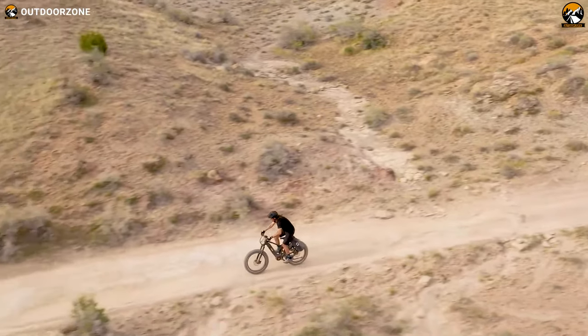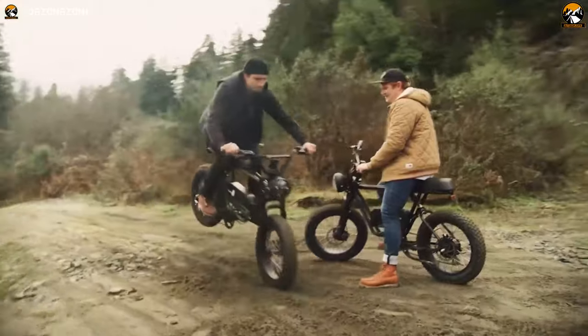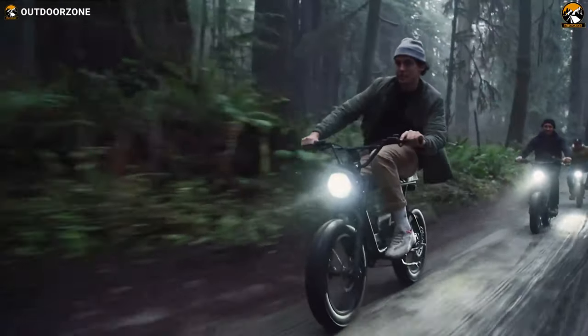Apart from regular bikes, people like electric ones. It's because they are a sustainable mode of transportation and immensely practical. And electric bike manufacturers are coming up with futuristic and purposeful designs and functionalities, making them different from regular e-bikes.